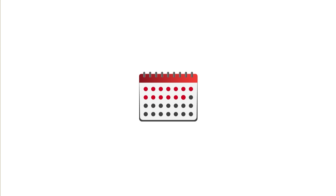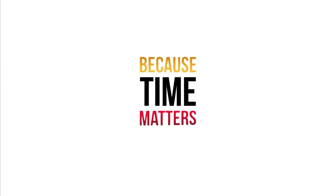Introducing our advanced AppTime 365, designed to streamline this process, saving you time, effort, and money.